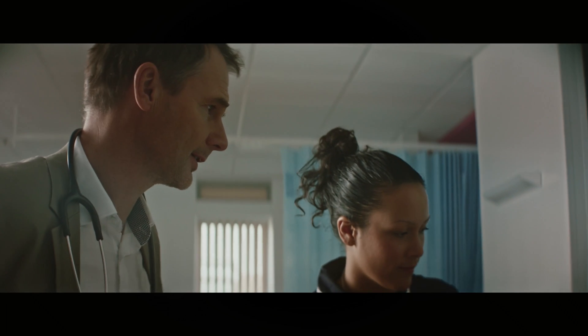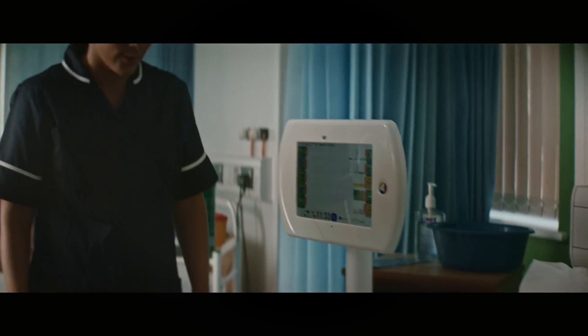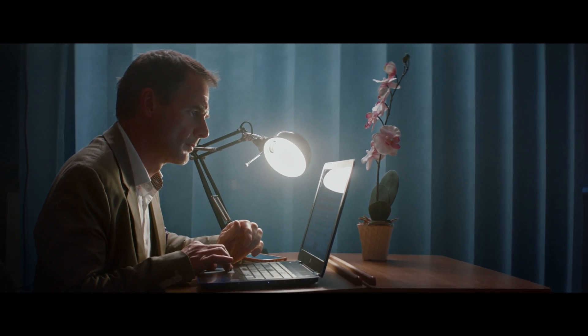Having the PSE has really revolutionised the way I evaluate my patient's health. I get real-time data of vital signs and the data is continuous. I can access it on my laptop or any device I have to hand.